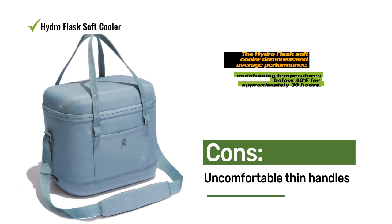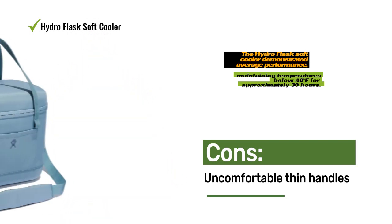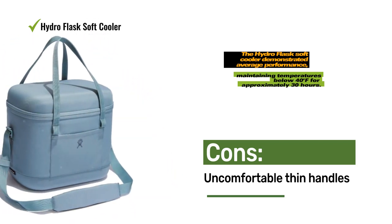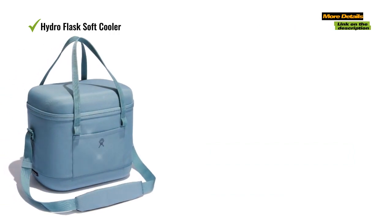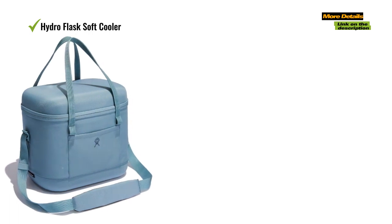However, our primary concern with the Hydro Flask Soft Cooler lies in its comfort during prolonged carrying. While the shoulder strap is satisfactory, the thin handles lack padding, making them less comfortable for extended use.